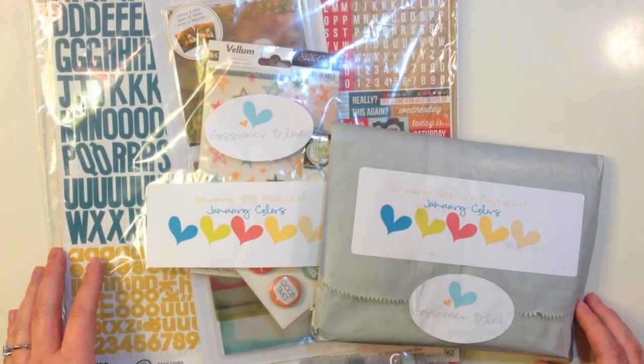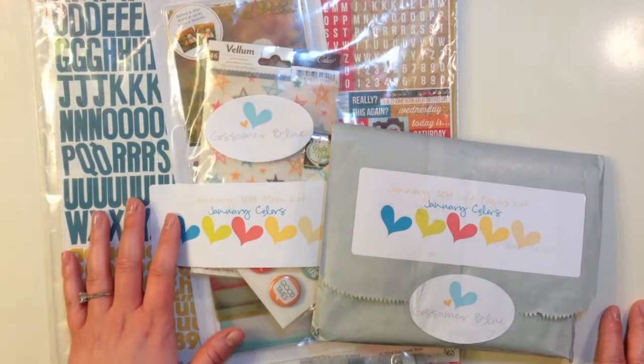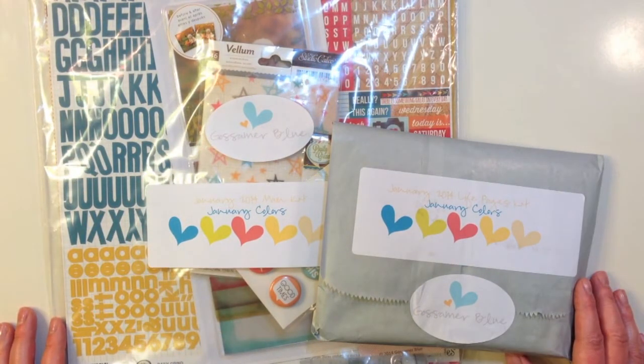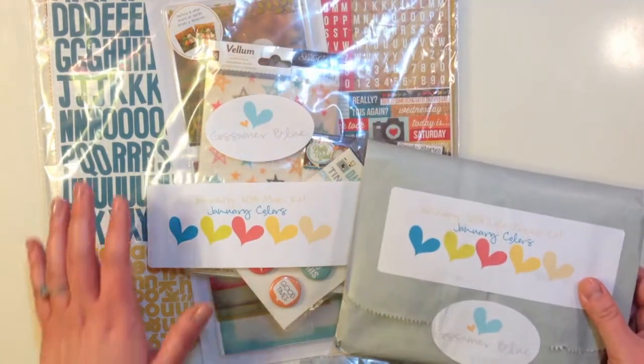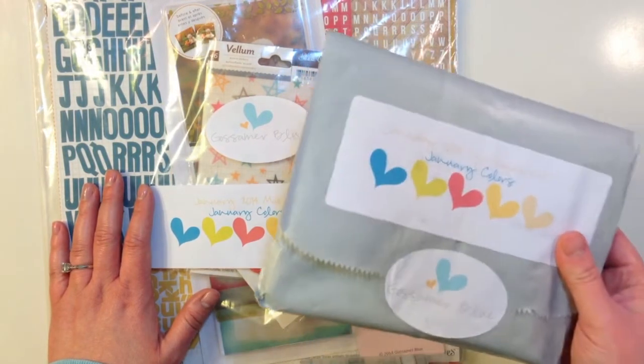Hey everyone, this is Terri with Create Scrapbooks and welcome to another What's Inside video. Today I have the January 2014 Gossamer Blue Kits to show you — their January 2014 main kit and their January 2014 Life Pages Kit. The Life Pages Kit is a pocket style Project Life based kit, and the main kit is a 12 by 12 scrapbooking kit. Let me show you what's inside the Life Pages Kit.